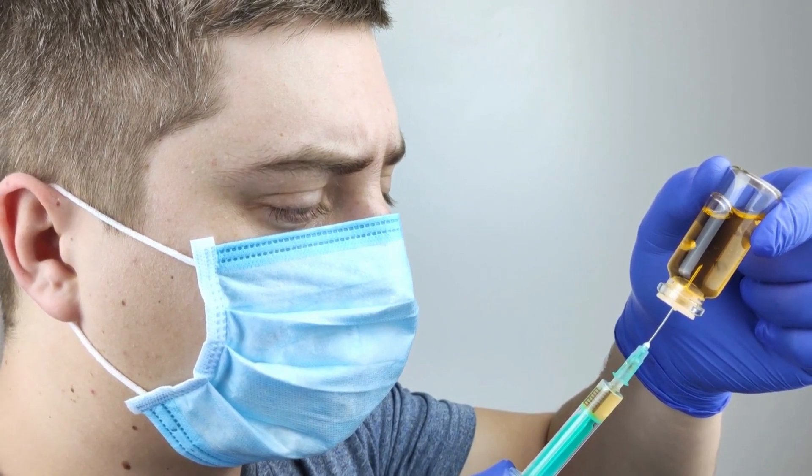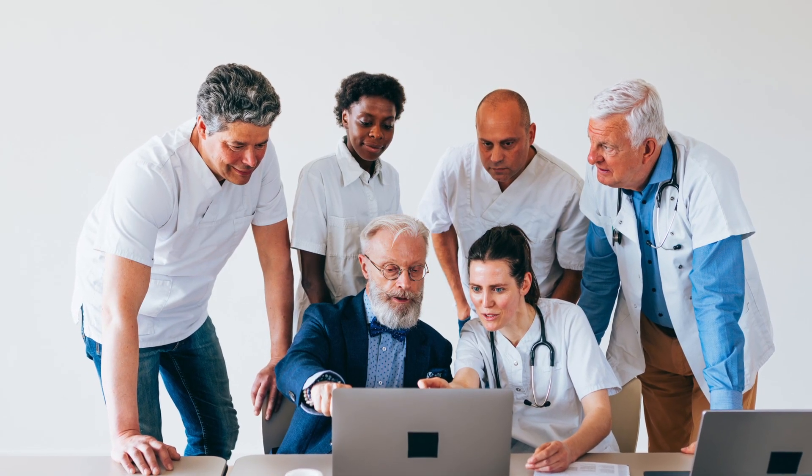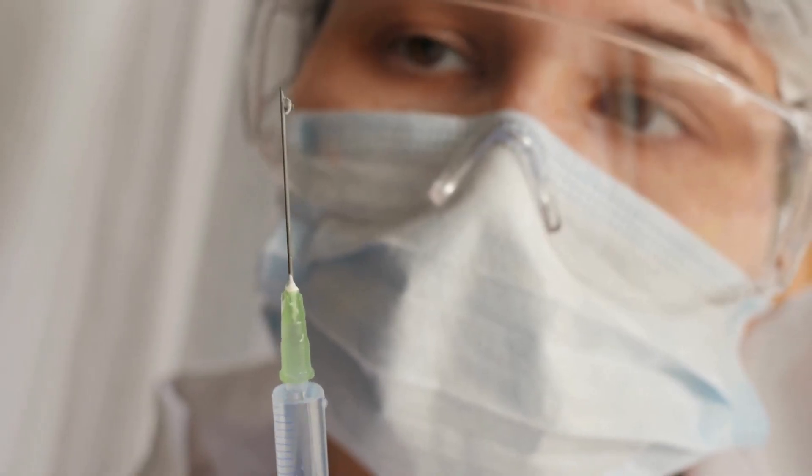Whatever the situation requiring injections to dissolve the filler, it's imperative that the practitioner has been specifically trained on how to use hyaluronidase correctly, in conjunction with other techniques, to ensure the best possible outcome.